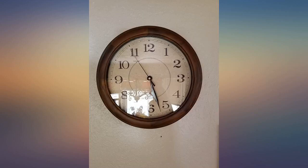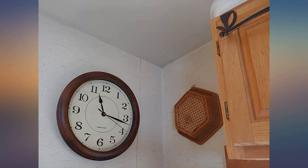Absolutely quiet, with a sweet second hand. Easy to read from outside the kitchen window, which is important when I'm out doing yard work.